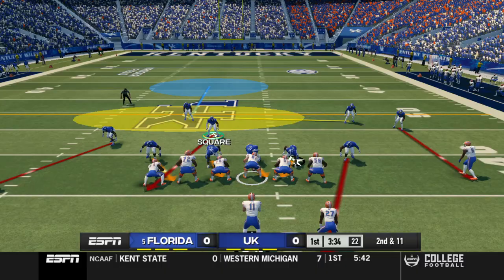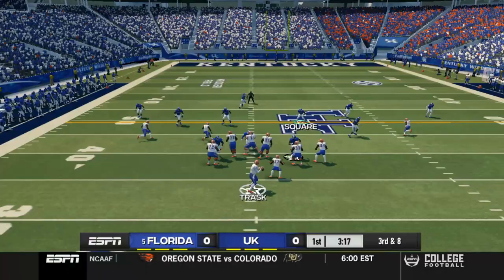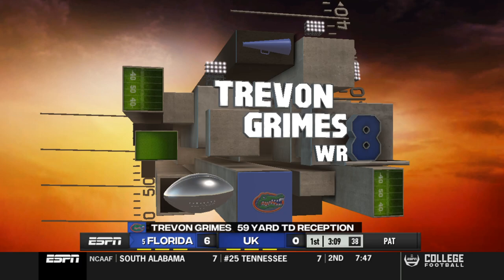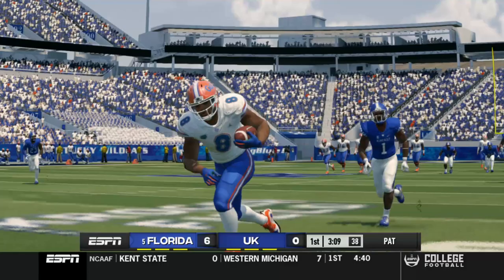Okay, here we go on second and 11. Going to hit the flat and that's going to gain three — third and eight. Again, we're going to go with a cover three buzz here, just cut off the first down line. And that is wide open — that's going to be a touchdown. Grimes just uncovered there, got behind the defense.